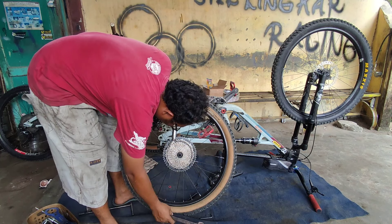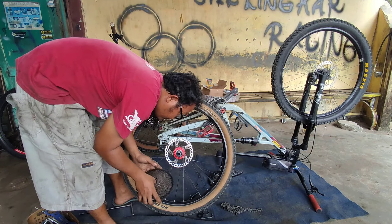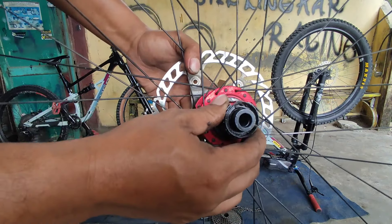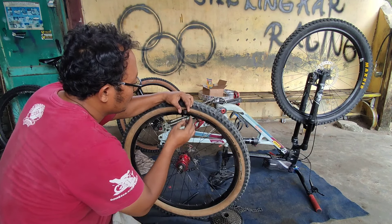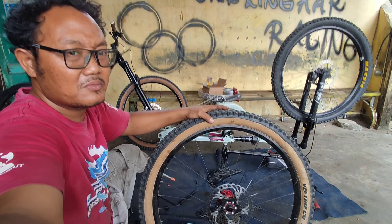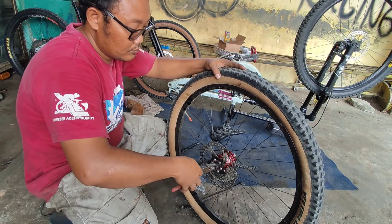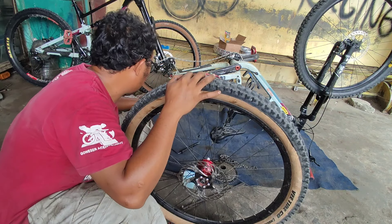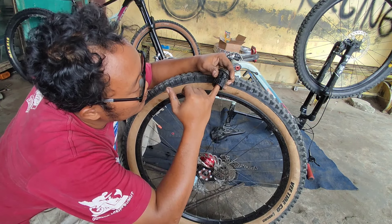Oke guys, sekarang kita udah di bengkel. Lanjut kita buka roda belakang dulu, kemudian buka sprocket. Kita cabut sprocketnya dan kita cek. Nah seperti ini, untuk bodi sprocket sepertinya padat. Tapi untuk di asnya, asnya yang sering goyang. Biasanya di body hub, bearingnya sering oblak karena tumpuannya ada di situ semua.